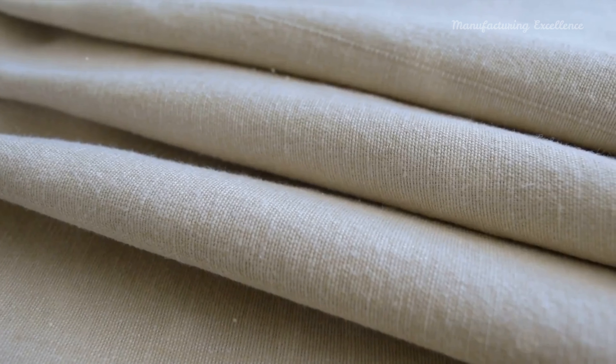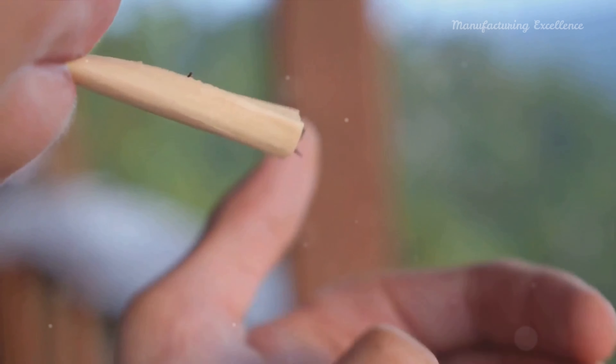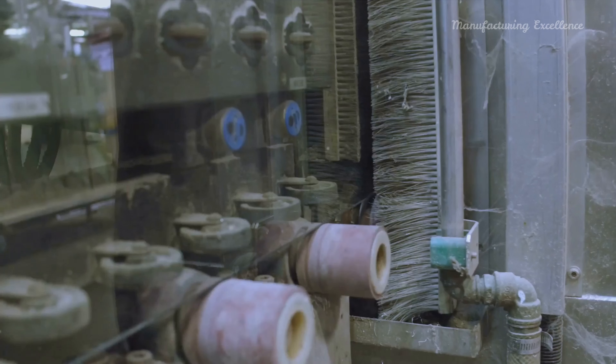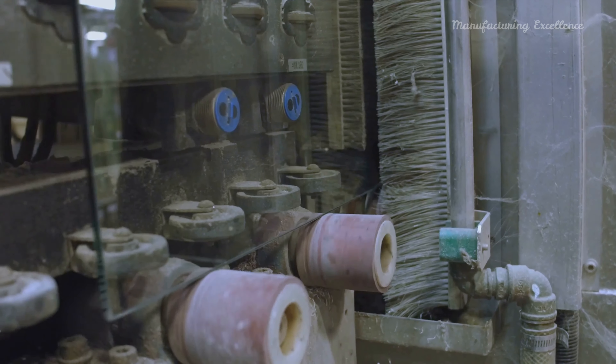Most modern cigarettes are filtered. This involves attaching a filter, typically made from cellulose acetate fibers, to the continuous tobacco rod. The rod is cut into two and a double-length filter is attached in the middle with tipping paper, often bearing a brand logo. This assembly is then cut in half, effectively creating two cigarettes joined at the filter.